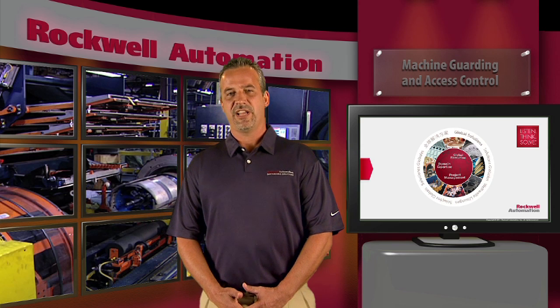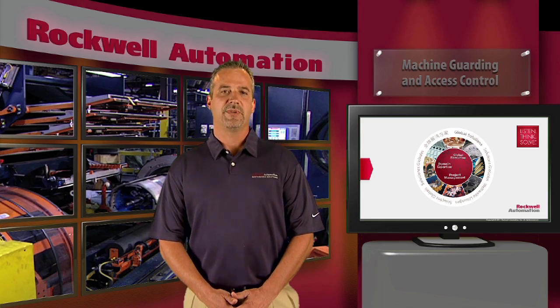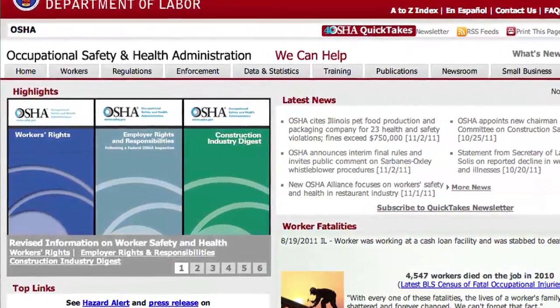Safety standards aren't anything new to our customers, but they are constantly changing. Every industry has specific requirements, but bottom line, OSHA requires every manufacturer to maintain a safe workplace for its employees.